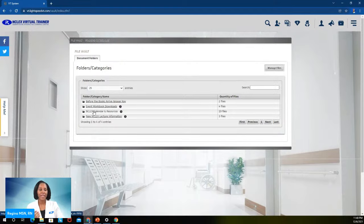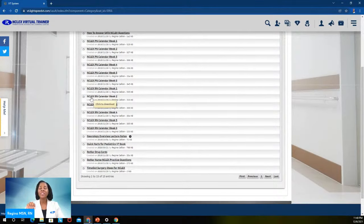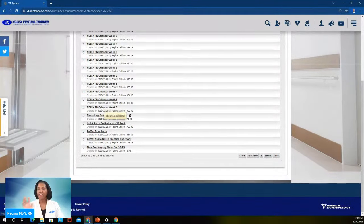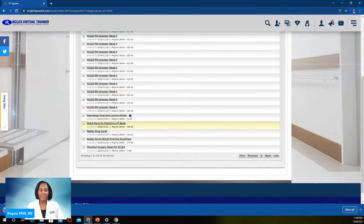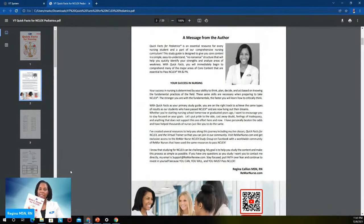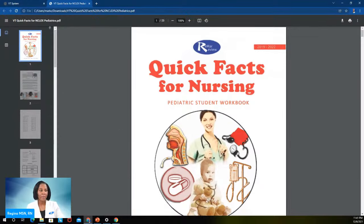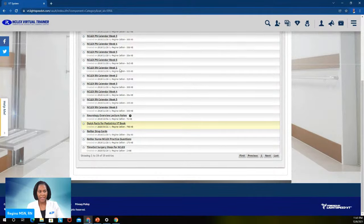In the NCLEX Calendar and Resources folder, you'll see not only the calendar but a lot of other things I put in the virtual trainer for you to download — totally free. I have drug cards that I made, and I have another book called Quick Facts for Pediatrics. If you click on it, it's a downloadable file — you get that entire book for free. Just like I have Quick Facts for NCLEX, I did one for PN as well, and I'm not charging anybody for it.